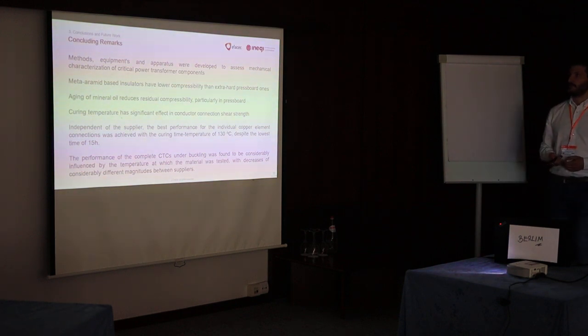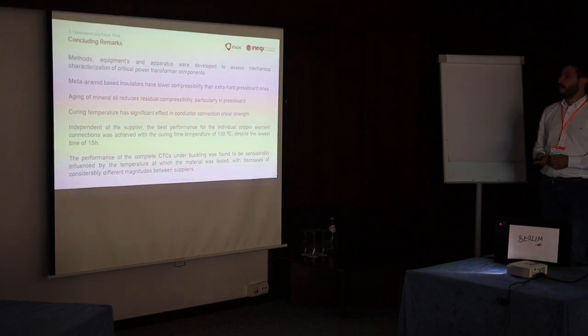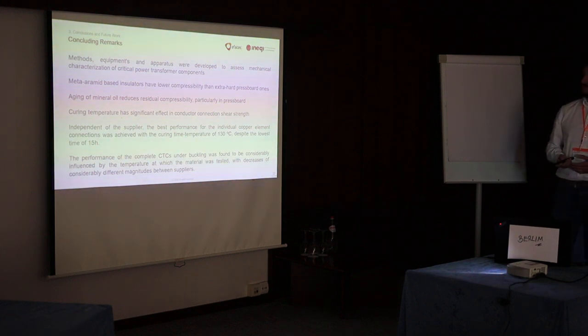To conclude, we developed a series of equipment and methods to assess the different components of electrical power transformers. Regarding the press boards and insulating materials, we found that the meta-aramid material had lower compressibility and a more reversible part of that compressibility. Regarding the conductors, a higher curing temperature results in better bonding performance, and buckling performance was highly sensitive to temperature.